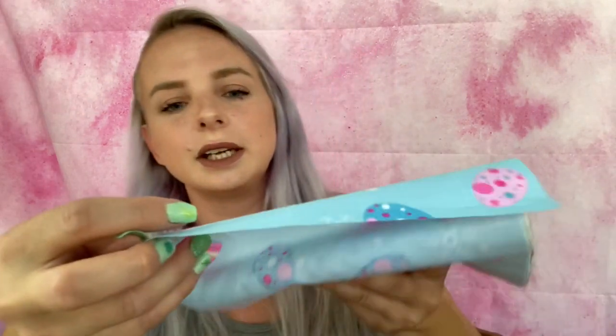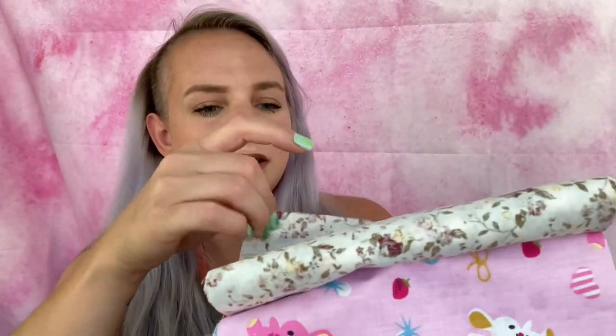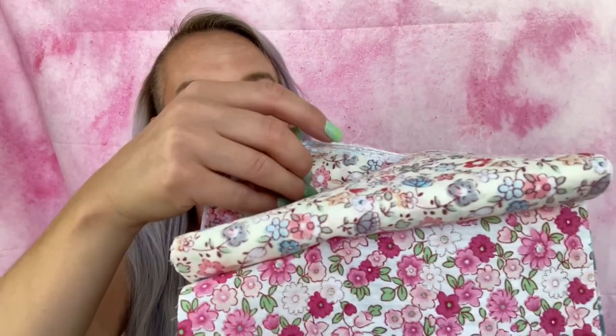I would have paid $22 for this and I only paid 79 cents. These are quilting squares — a pack of about 50 to 75 pieces. The patterns include Easter designs, leaves with flowers, bunnies, and lots and lots of floral prints. My dad's girlfriend sews so I'm going to see if she wants them. Otherwise I'll probably sell them.